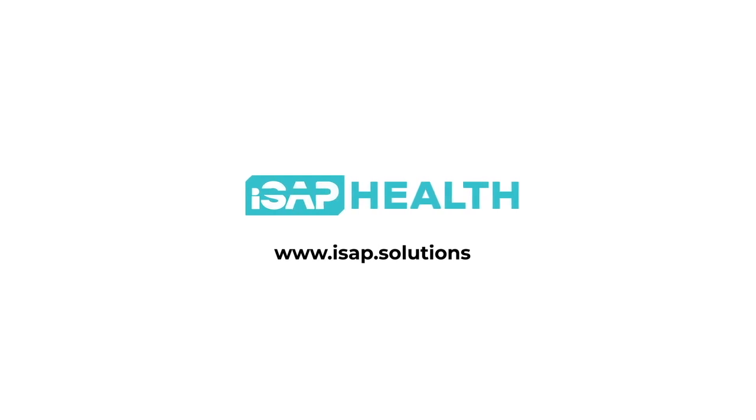For more information and contact details, please visit the ISAP Solutions website. ISAP Health — leading a revolution in healthcare.